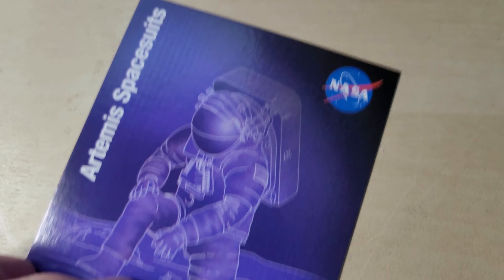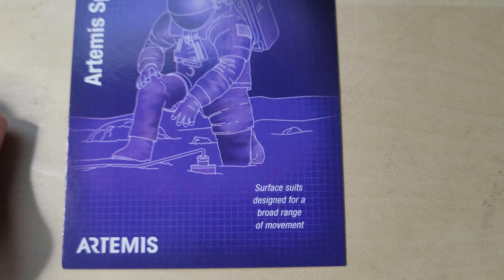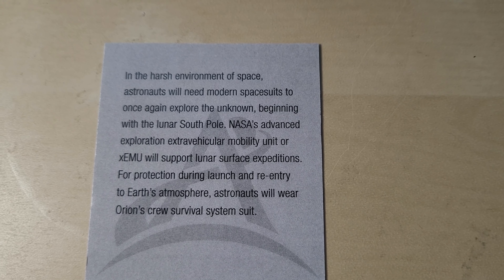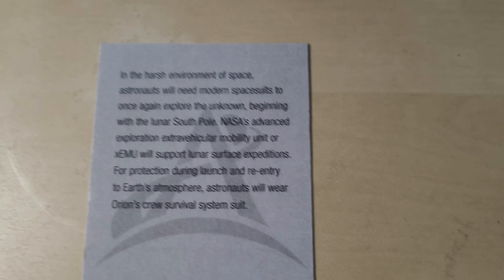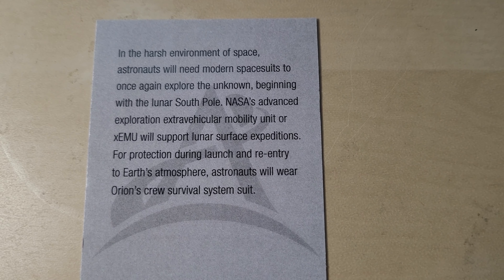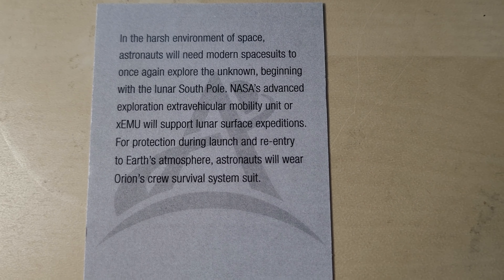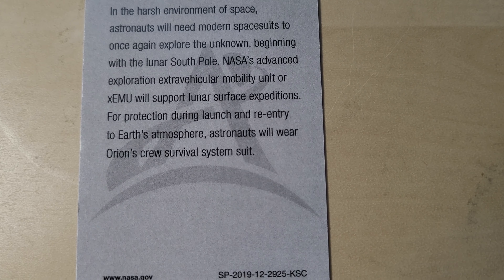The last one is astronaut space suits. Look at that — surfaces designed for a broad range of movement. Modernized. In the harsh environment of space, astronauts will need modern space suits to once again explore the unknown, beginning with the lunar south pole. They're going to the south pole on the moon — that's cool. NASA's Advanced Exploration Extravehicular Mobility Unit, or XEMU, will support lunar surface expeditions. For protection during launch and re-entry to Earth's atmosphere, astronauts will wear Orion's Crew Survival System Unit.